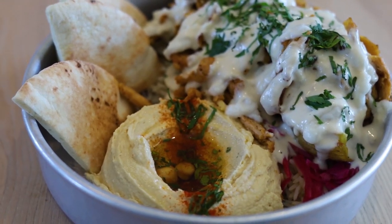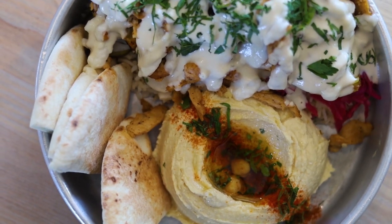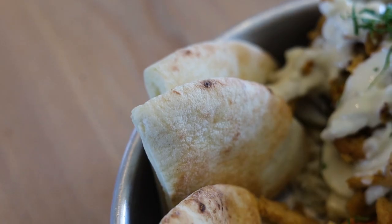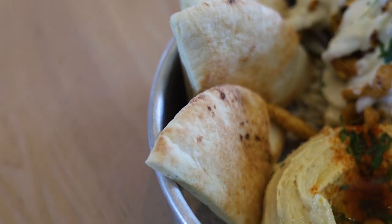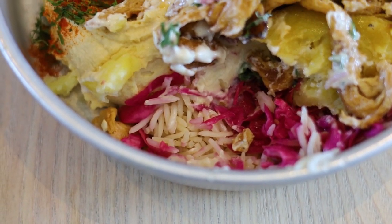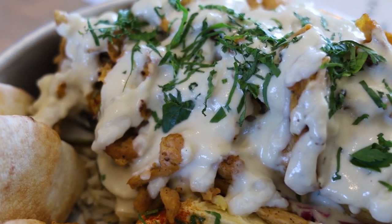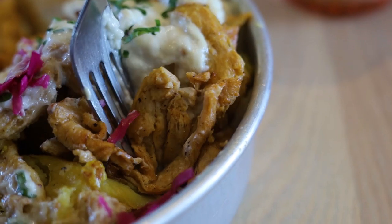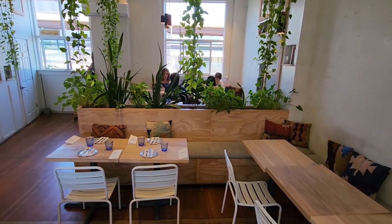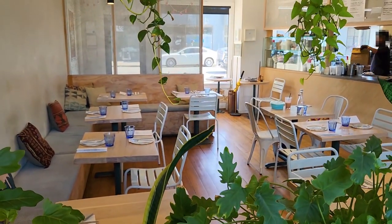I then ordered shish kabob, which was based from soy curls, and it came in a bowl with garlic sauce, potatoes, pickled cucumber, red cabbage, parsley, tahini, hummus, and pita bread. This was definitely my favorite vegan shish kabob I've ever had and one of the top vegan Middle Eastern dishes I've had in general. The flavor was unique and whoever was in the kitchen was extremely talented. While the kabob was slightly chewy, it was still easy to digest, and it had a meaty flavor with tanginess from the tahini sauce, and the parsley on top gave it a lovely herb note.